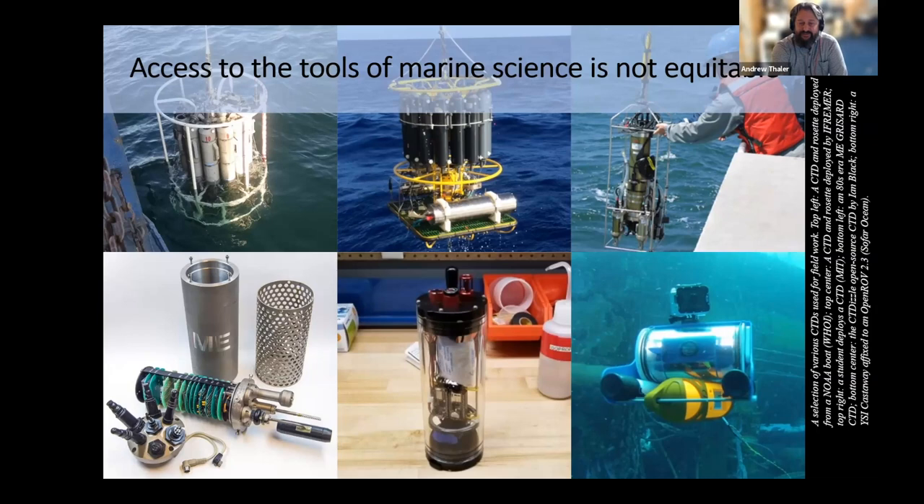As the need to understand the dramatic changes happening both at the surface and beneath the waves accelerates, barriers to access that preclude the participation of the full breadth of ocean stakeholders is going to erode our potential to understand, anticipate, and mitigate those changes. I believe that the ocean belongs to everyone, and that the tools to study the ocean should be available to anyone with the curiosity and motivation to pursue that inquiry. And chief among those tools is the workhorse of oceanography, the CTD.